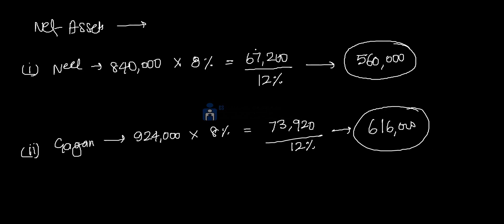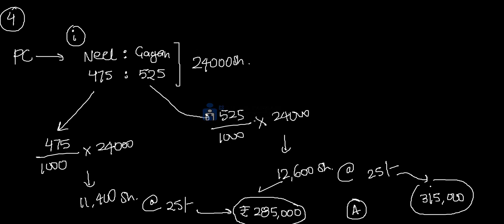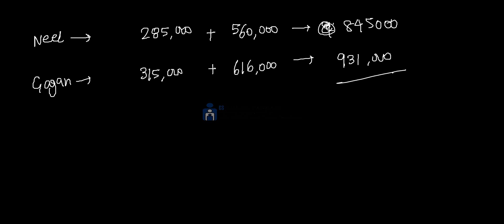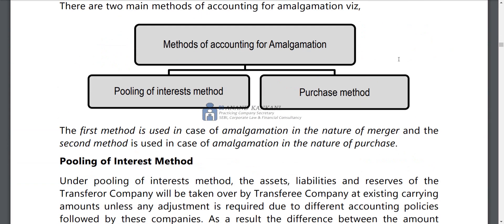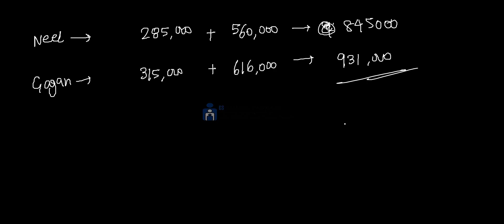Total purchase consideration: Neil has equity share capital of 2,85,000 and total value of 5,60,000. Gagan has equity share capital of 3,15,000 and total value of 6,16,000. Combined total purchase consideration is 9,00,000, with Neil contributing 8,45,000. This is the purchase consideration summary — Neil's equity share capital and Gagan's equity share capital are confirmed.